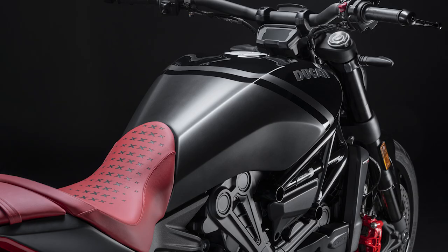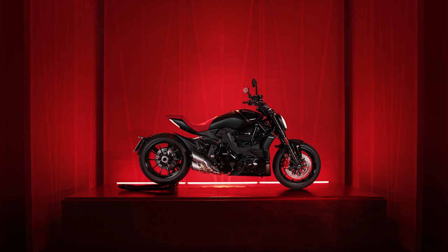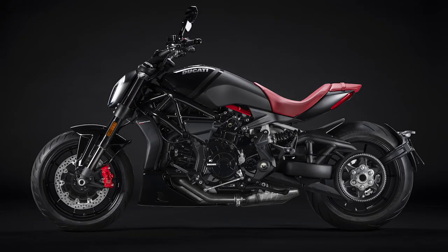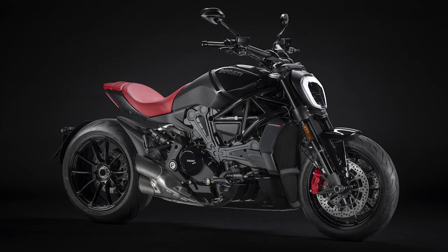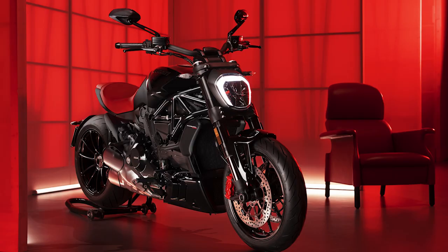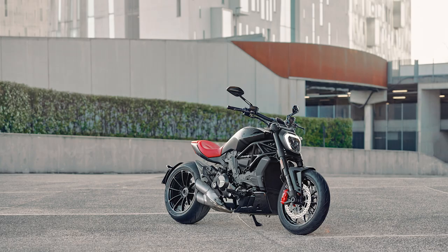The engine is the Testastretta DVT 1262 — that's the twin-cylinder engine that delivers a maximum power output of about 152 horsepower at 9,500 RPM and a maximum torque of 92.9 pound-feet at 5,000 RPM. To help bring all that power to the pavement, Ducati added a power launch system that helps regulate the throttle thanks to the Bosch IMU. The bike's chassis has a low seat height and forward footpegs like a traditional cruiser, but due to great engineering and a wonderful wheel setup, there's a maximum lean angle of 40 degrees — something way beyond any Harley-Davidson or Triumph Cruiser can bring to the pavement.